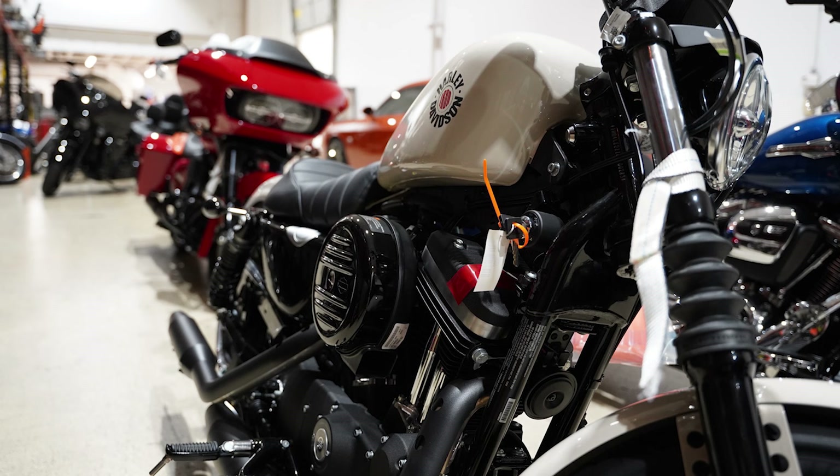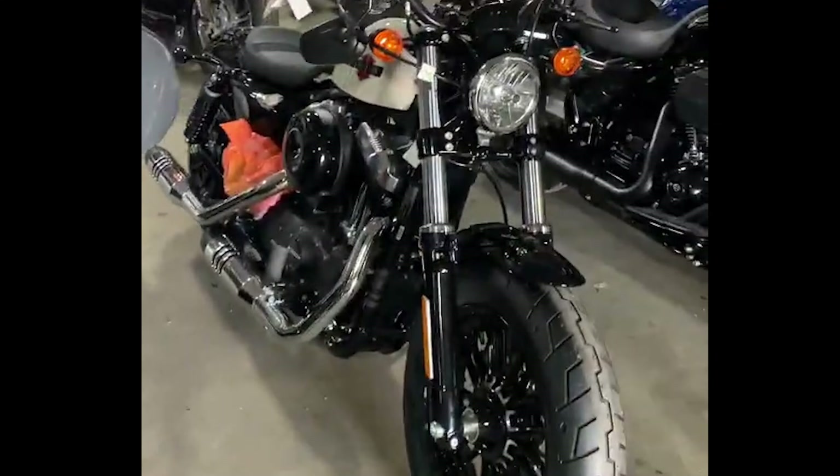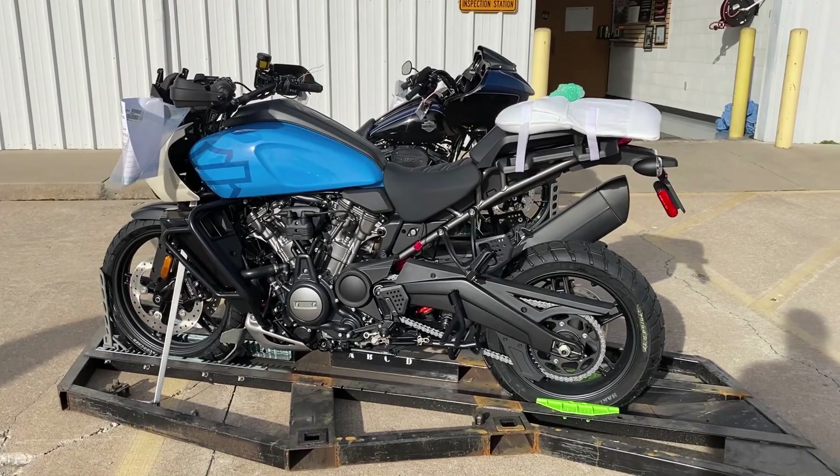Number 1: 883 Sportster. You can tell by the front fender and the rocker covers this is an 883. Number 2: the 48. You can tell by the tire, fender, air cleaner and rocker covers that this is a 48. Number 3: Pan America Special. You can tell this is a Special by the handguards, and the blue looks a lot better than I expected on this model.